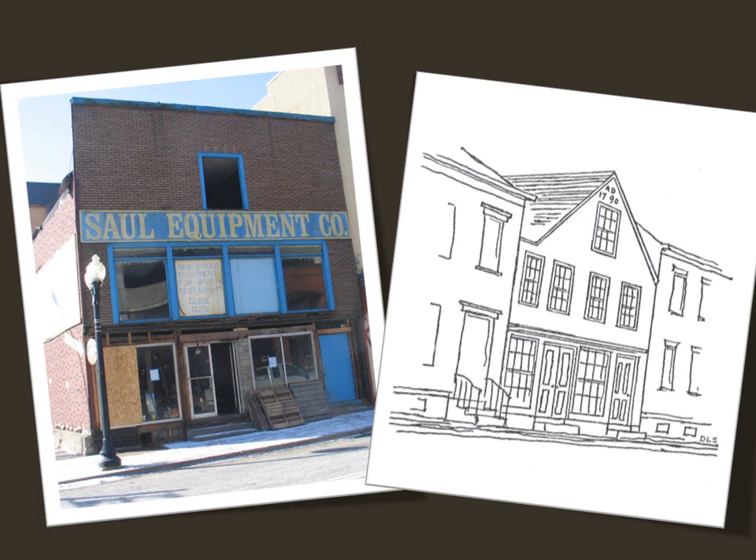We need your help to raise $10,000 in 30 short days for immediate repairs to the building.